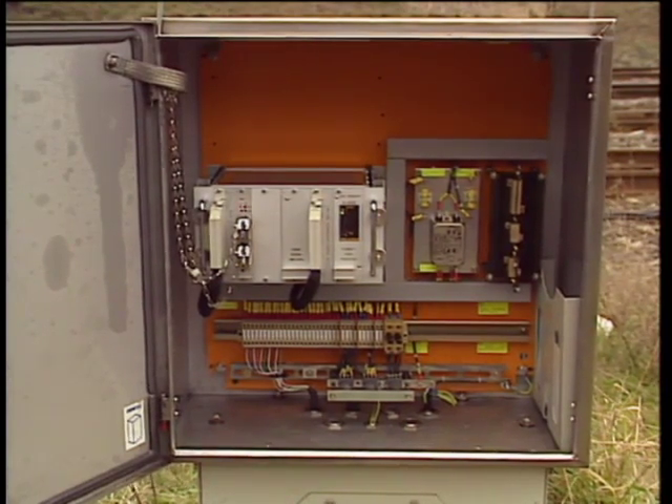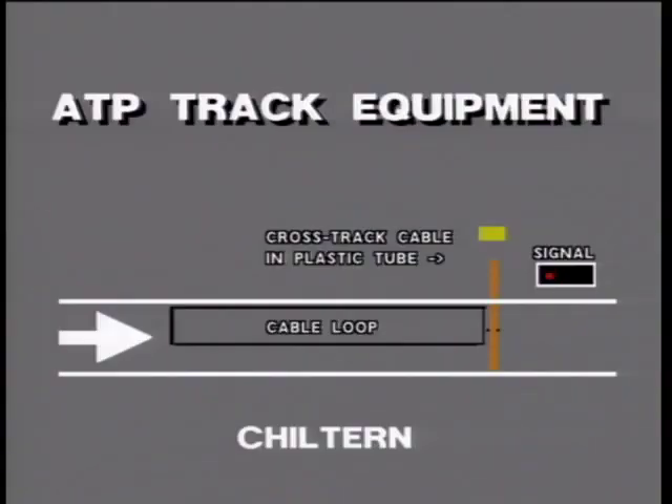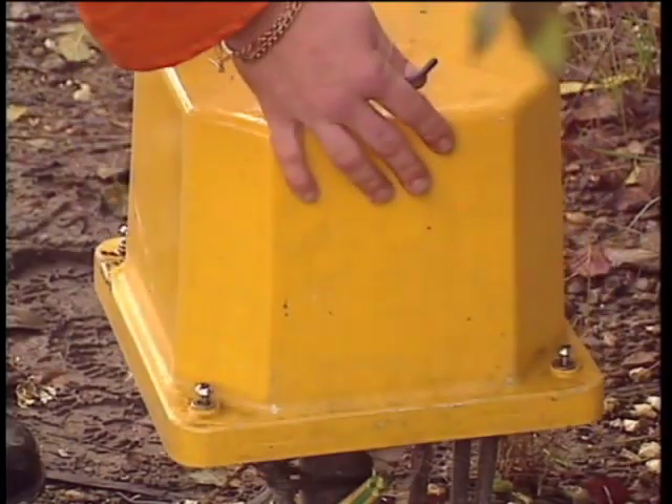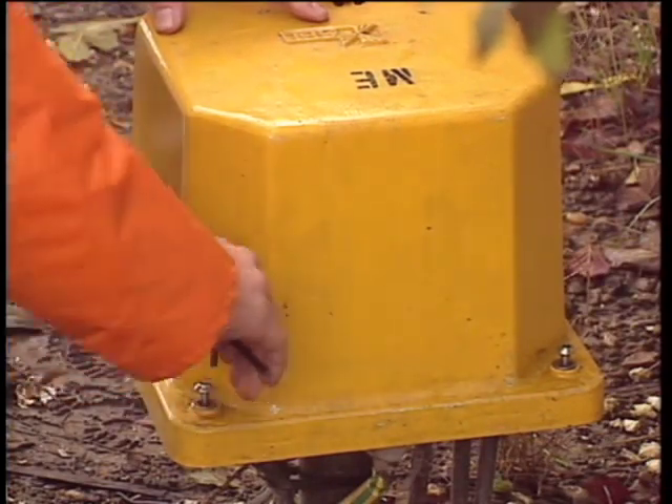Beside each beacon is an electronics housing containing the plugs which generate the track data. The principal difference to be found in the Chiltern ATP installation is that the track data is transmitted exclusively by cable loops. These are also handed for direction of running. The distinctive electronics housing, known as a yellow mushroom, contains cards which generate track data.